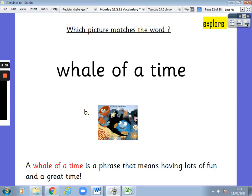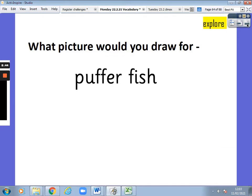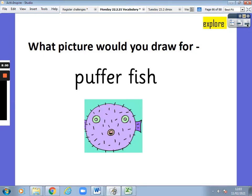I know there is the word whale in it, but we're not talking about the animal — it means having lots of fun. What picture would you draw for pufferfish? Pause the video and draw me a picture. That's right — a pufferfish. It puffs up when it's under attack. It doesn't have any scales; it has got poisonous spines, and they're very sharp.